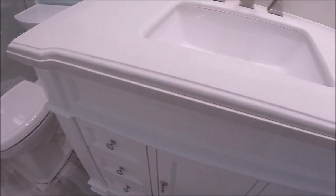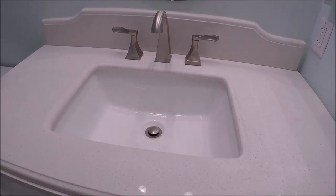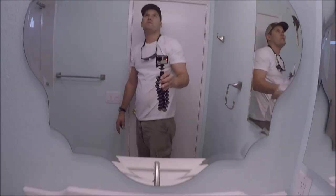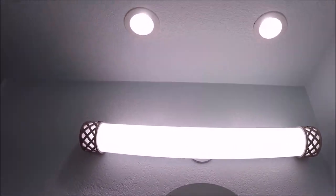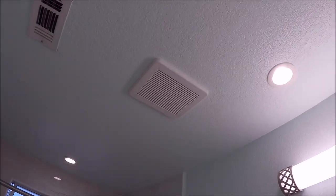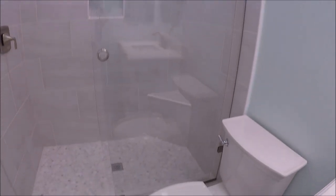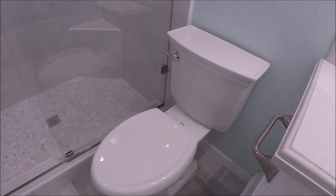We installed a vanity top undermount sink with a brushed nickel faucet, mirror, decorative light, as well as three 4-inch cans in the ceiling. Installed a small vent fan as well. New baseboard was installed as well as a new toilet.